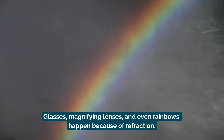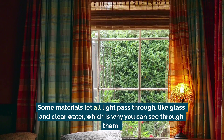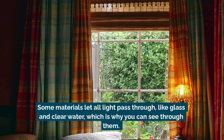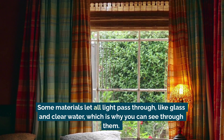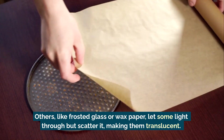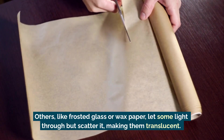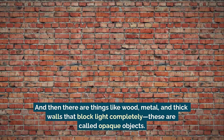Glasses, magnifying lenses, and even rainbows happen because of refraction. Light doesn't act the same way with every object. Some materials let all light pass through, like glass and clear water, which is why you can see through them — these are called transparent materials. Others, like frosted glass or wax paper, let some light through but scatter it, making them translucent.